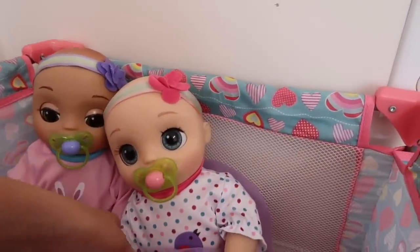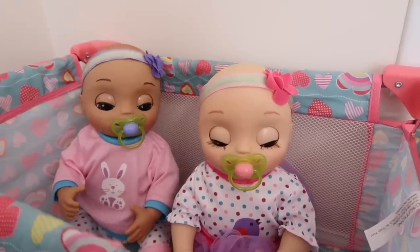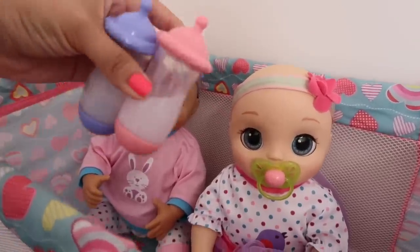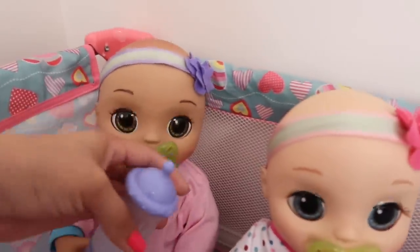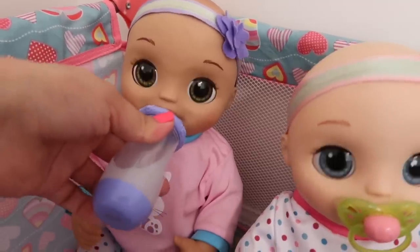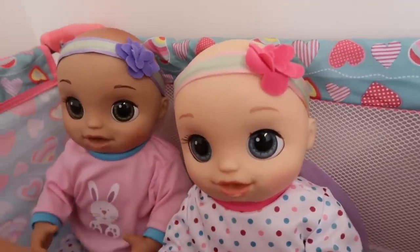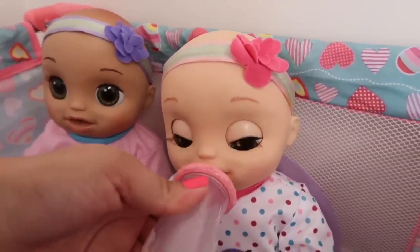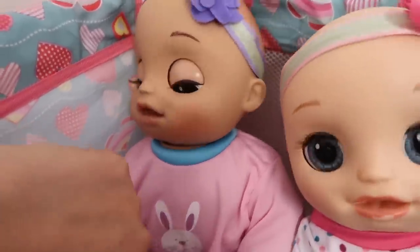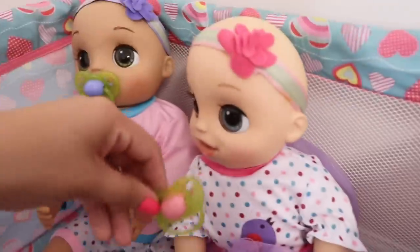Uh-oh, look who woke up — the twins are finally up! I think they're hungry. Good thing I went ahead and made their bottles — they're nice and warm. Let's go ahead and feed them. Here you go, baby Athena — take her little passy and give her her bottle. There you go sweetie. Now let's feed you your bottle too. Do you want me to tickle you? Tickle! They're so ticklish! Here's your passy.